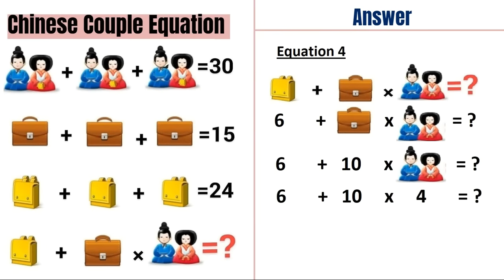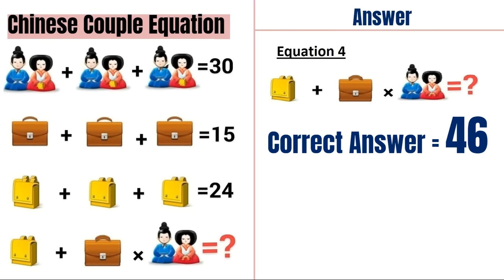So we have a yellow bag which is 6, then two brown bags which is 10, then a Chinese couple which is 4. So the equation looks like 6 plus 10 into 4. First we will apply BODMAS: we do the multiplication first, so 10 into 4 is 40, and then we add 6 to get the answer of 46. So the correct answer of this puzzle is 46.